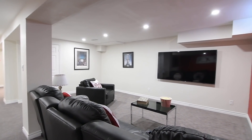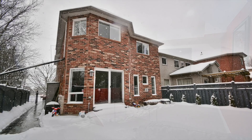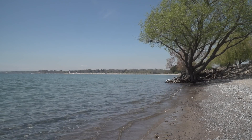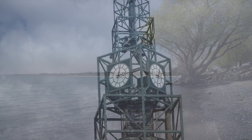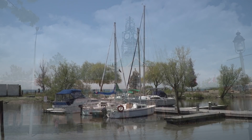Just steps to the Valley Farm Ravine and its nature trails, this home is also close to schools, public transit, parks, and a wide variety of shops and services. Pickering is a lively and connected community where you'll find the perfect balance between life, work, and play. The city is embedded in natural beauty and possesses small-town charm.